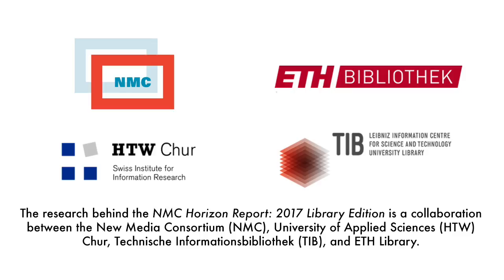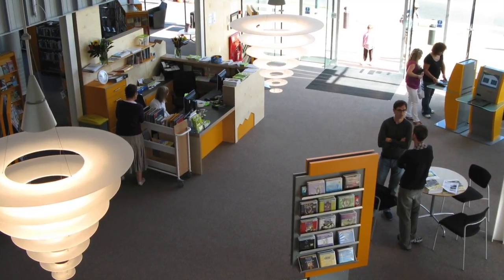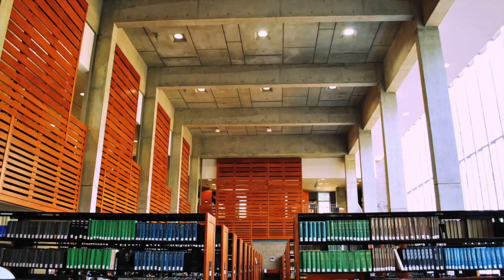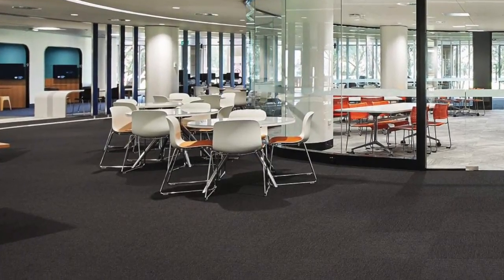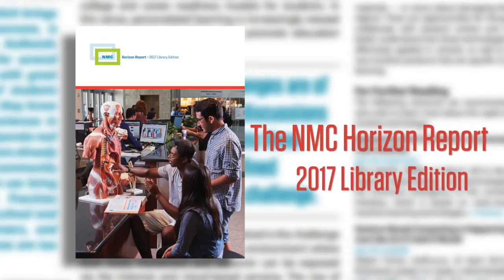The NMC Horizon Report 2017 Library Edition is a collaboration between the NMC, HTW CHIR, TIB, ETH Library, and ACRL. What's on the five-year horizon for academic and research libraries? Which trends and technology developments will drive transformation? What are critical challenges and how can we strategize solutions? We dive into these questions in the NMC Horizon Report 2017 Library Edition.